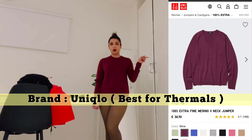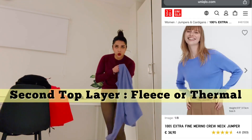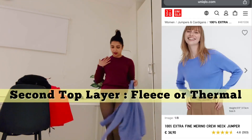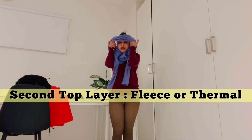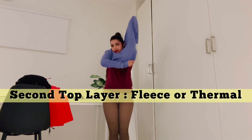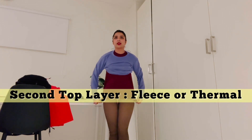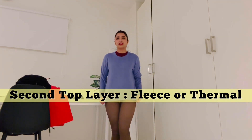Basically, I bought the warmer from Uniqlo — the same place where I bought the merino wool. This is a fleece in size S. So I'm going to put on a fleece layer. It's a double layer: one is the merino wool, one is the fleece.